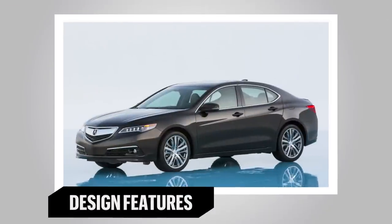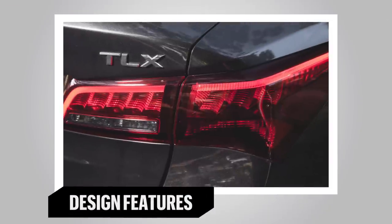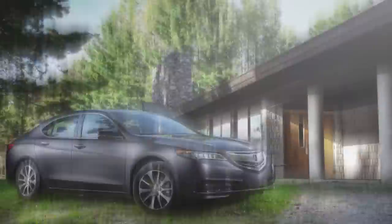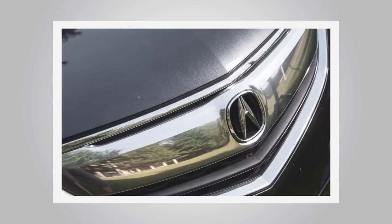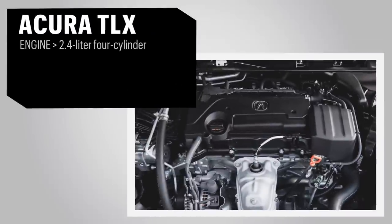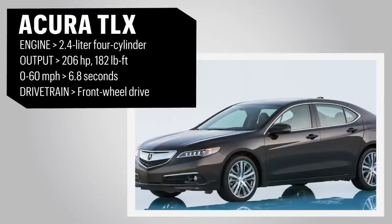The free-revving and responsive 2.4-litre four-cylinder engine makes 206 horsepower and is paired up with an 8-speed dual-clutch automatic transmission. Acura's integrated dynamic system offers Econ, Normal, Sport and Sport Plus settings which tailor the electric power steering, throttle response and shift points.